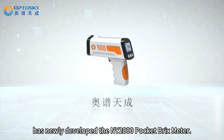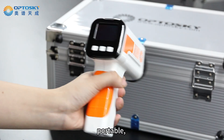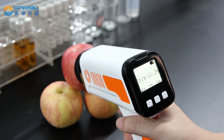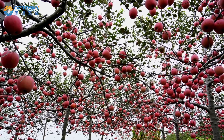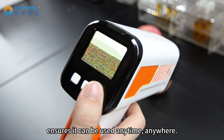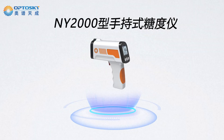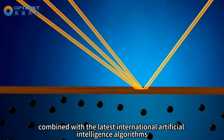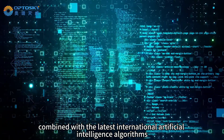After Sky has newly developed the NY2000 pocket Brix meter. It is lightweight, portable, and easy to use, allowing for precise one-click measurements and non-destructive testing. It can directly measure fruits on the tree without picking them, and the built-in lithium battery ensures it can be used anytime, anywhere.